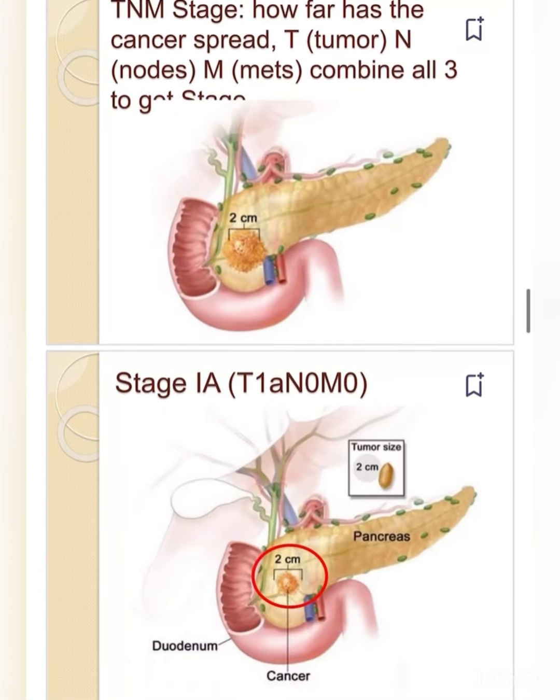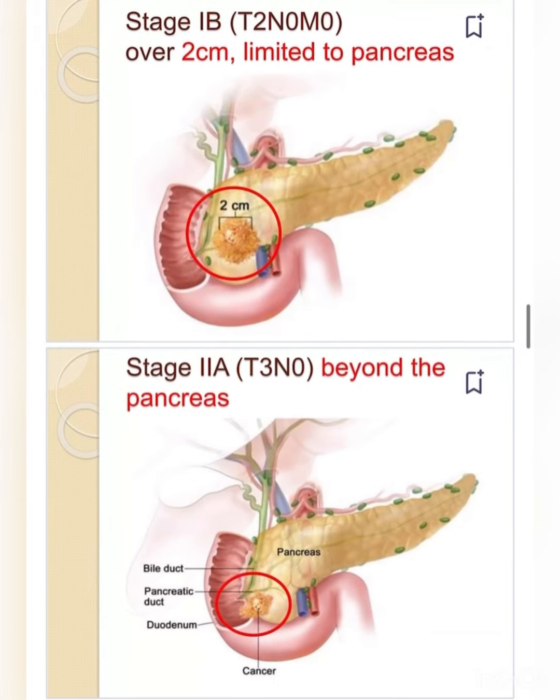TNM staging assesses how far the cancer has spread: T for tumor, N for nodes, M for metastasis — combined to get the stage. Stage IA: tumor limited to the pancreas, two centimeters or less. Stage IB: tumor limited to the pancreas, over two centimeters.